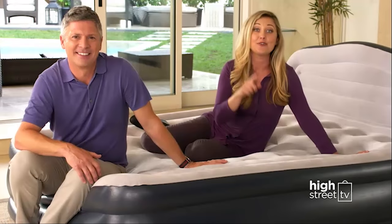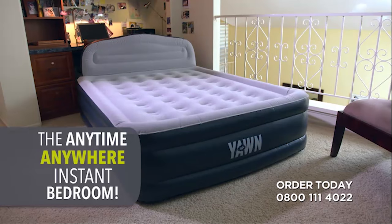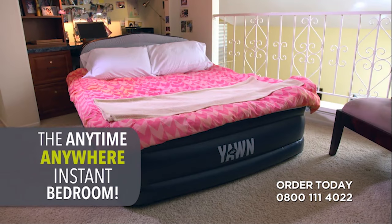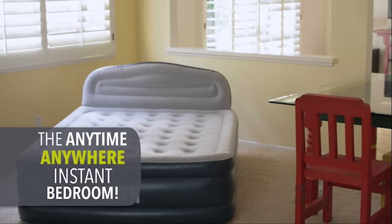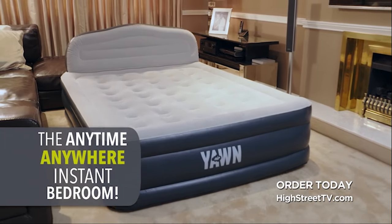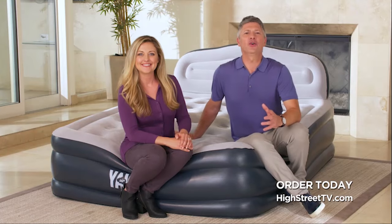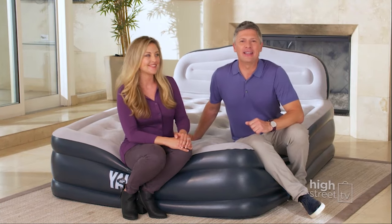It's really the anytime, anywhere, instant bedroom. Anywhere you can fit the Yawn Air, you'll have a spare room — like here in a living room. How about turning that home office into an instant bedroom? Even here in the dining room, it's just phenomenal how easily the Yawn fits in virtually any room and turns that room into a comfortable place to sleep. The Yawn Air is the instant luxury bed in a bag.